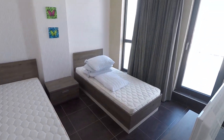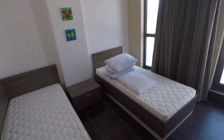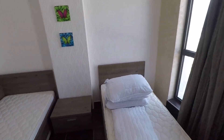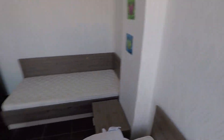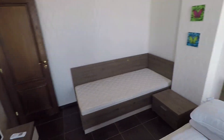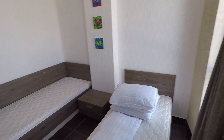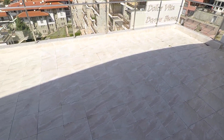Another bedroom here with access to the balcony. And another balcony here — spacious enough.